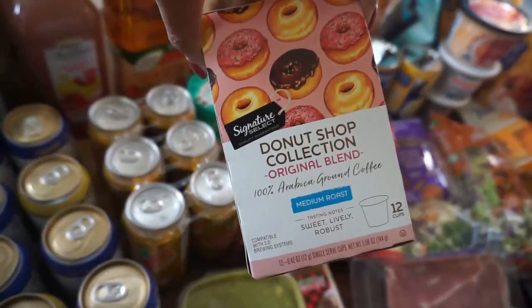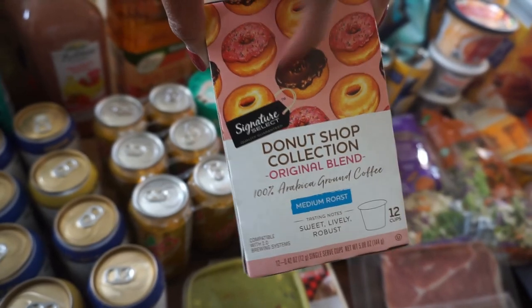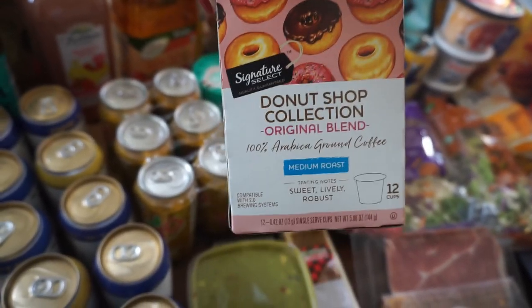The Donut Shop coffee — this is from my local grocery store Albertsons and it is their store signature brand.